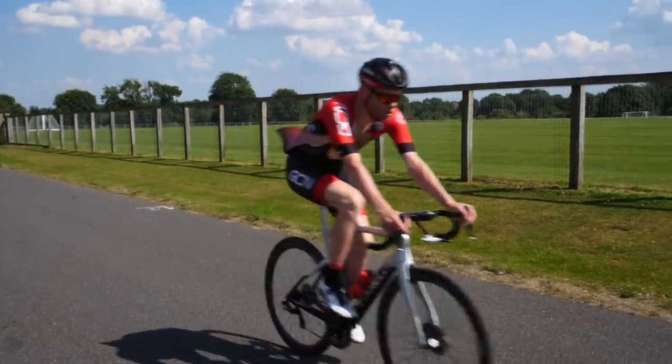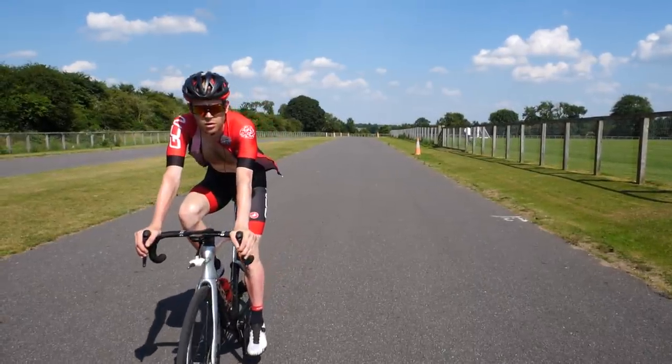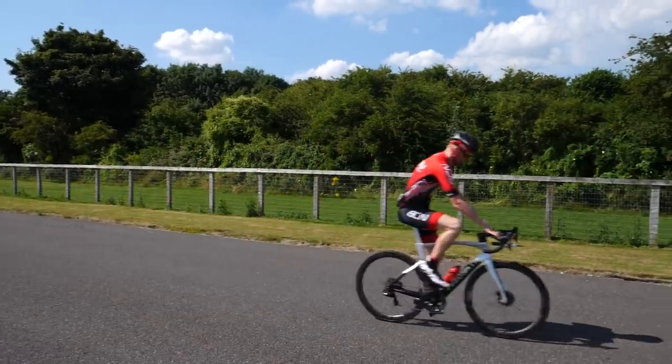Next, riding with an unzipped jersey, my CDA went up to 0.30, which shows how big an aero penalty an unzipped jersey is. It's something we sometimes see pros doing and it's kind of seen as cool — there are classic images from the Tour in the 60s and 70s with jerseys blowing in the wind — but don't do it if you want to go fast. That would cost roughly 25 seconds on Sacalobra.